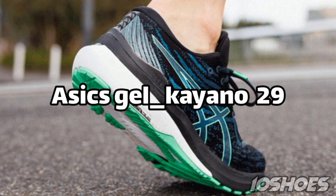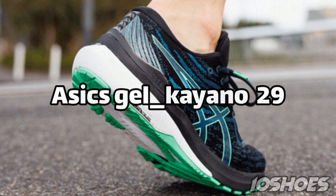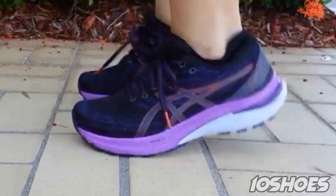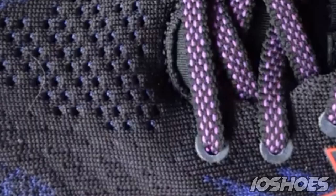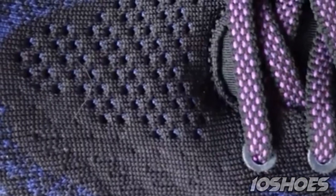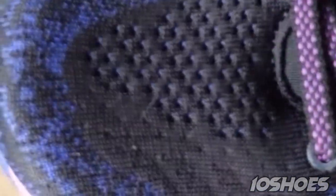3. Asics Gel Kayano 29. The Asics Gel Kayano 29 is a go-to choice for those seeking stability and support. With its dynamic Duomax support system and gel cushioning, it delivers a great mix of comfort and stability, perfect for over-pronators.